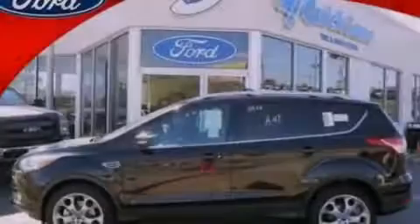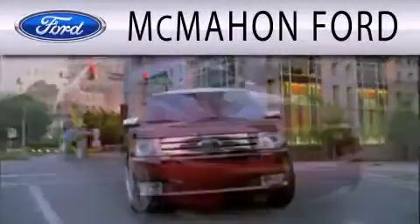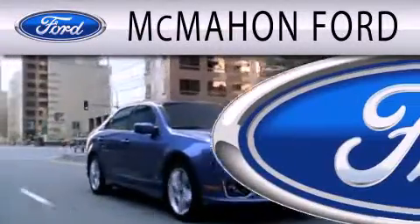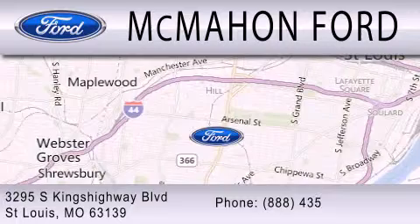Stop by today and test drive this vehicle for yourself. McMahon Ford is dedicated to doing everything possible to ensure that the experience you have selecting your next vehicle is as pleasant as possible. We are located at 3295 South Kings Highway in St. Louis.